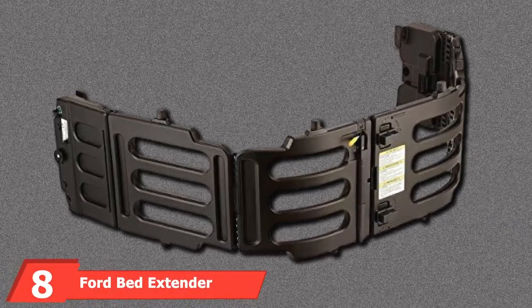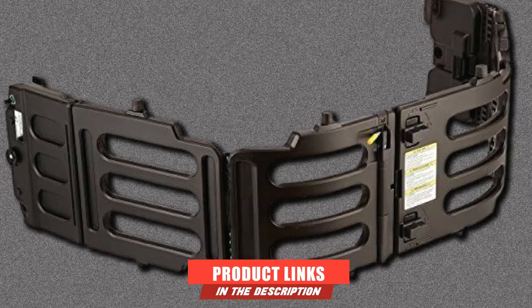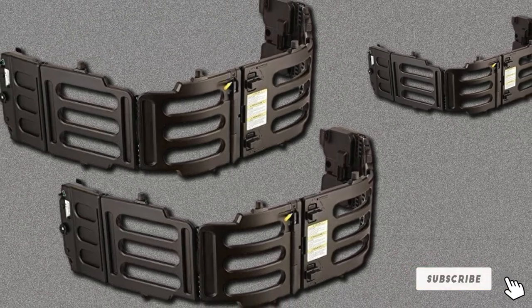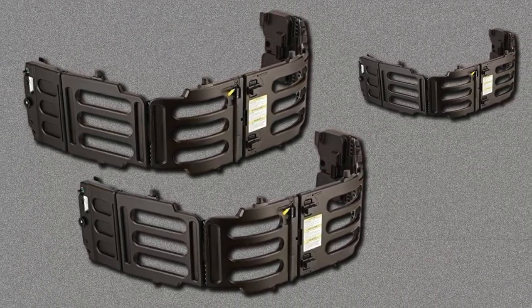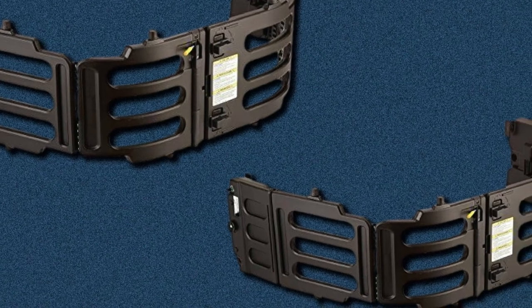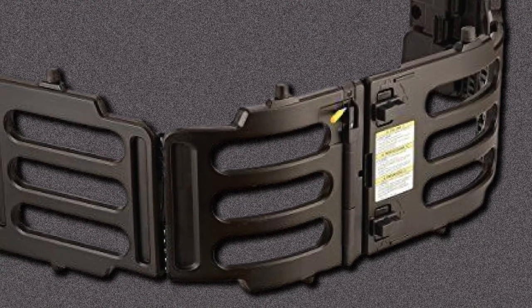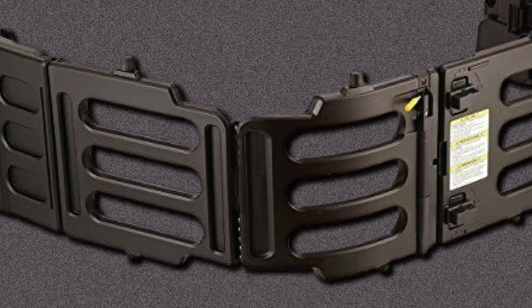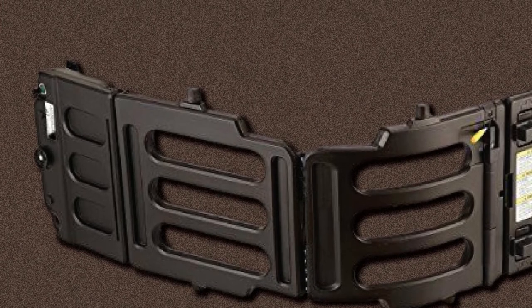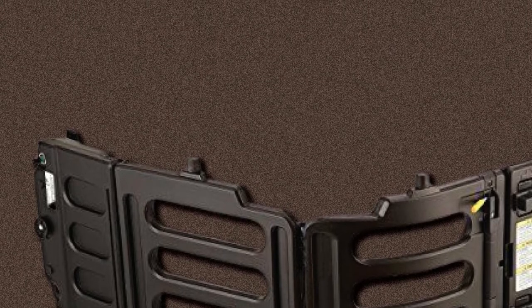The number 8 position is held by the Ford Bed Extender. It features a unique design that looks like a cattle gate or fence while adding around two extra feet of storage space to the truck. Instead of steel, it is constructed out of fiberglass reinforced polypropylene for added weight and strength. It can be flipped forward and backward, giving you two different positions in the bed. It can also be flipped inside the bed to protect things from moving around. While it's designed specifically for the 2017 Ford Super Duty, it should be compatible with newer models as well. However, it is the most expensive truck bed extender on our list and is limited to the Ford Super Duty — it won't fit on Supercabs or any other Ford truck model.